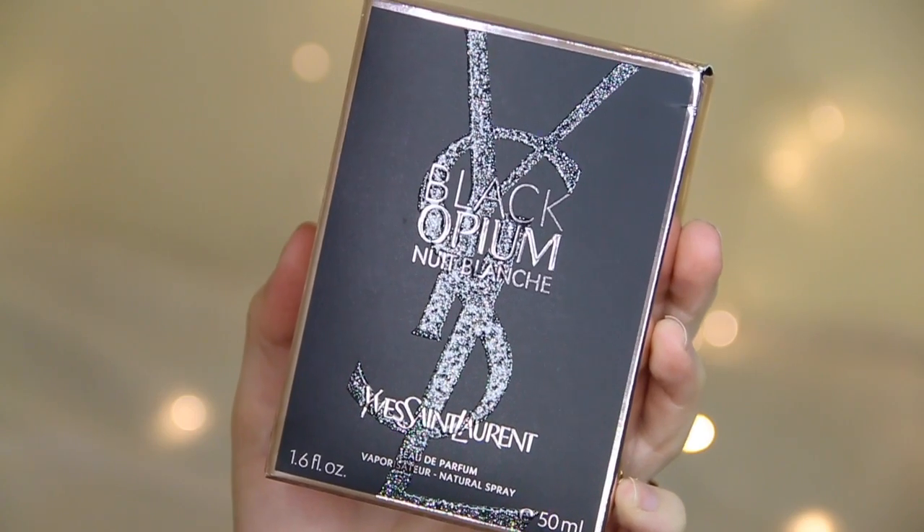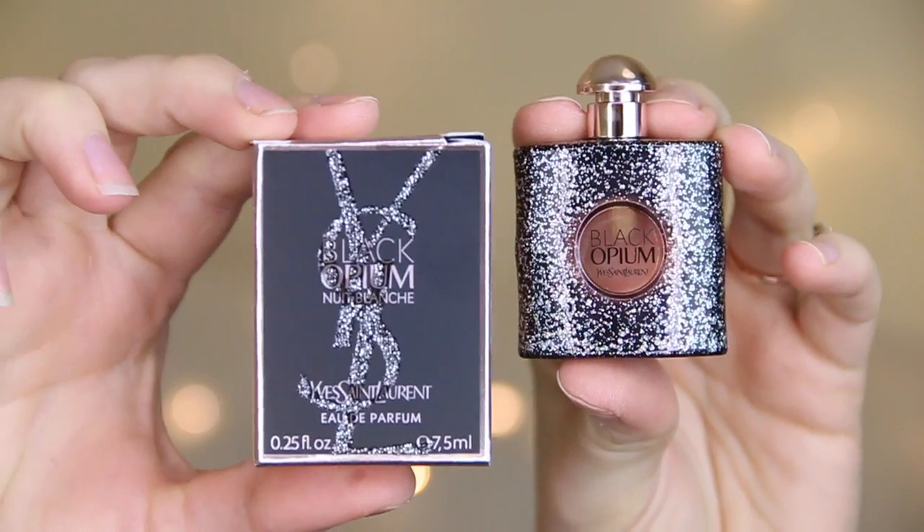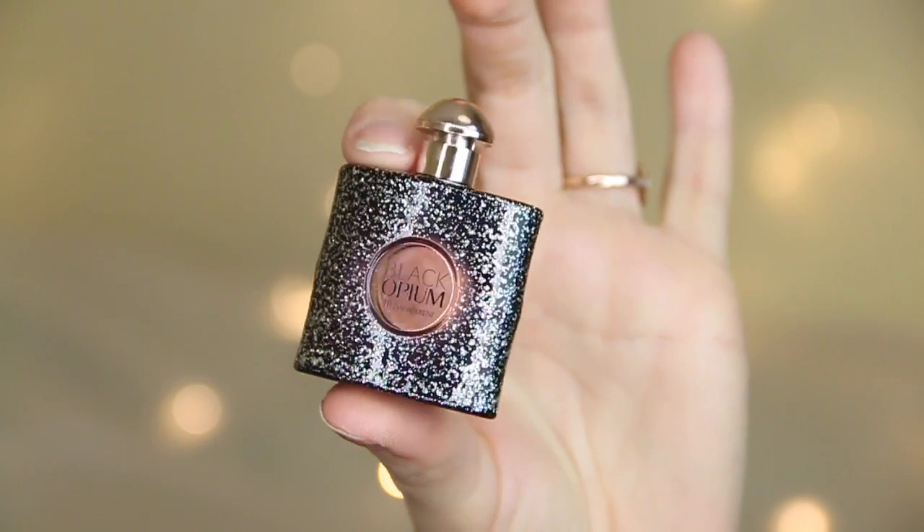The first thing I want to show you I received yesterday in the post. It is from YSL Yves Saint Laurent and it's the new Black Opium Nuit Blanche perfume. They also sent a tiny mini one as well, which I'm so excited about. I love miniature perfumes — I'm one of those people that forget to put perfume on, so having one in my handbag to apply once I've left the house is always a good one.